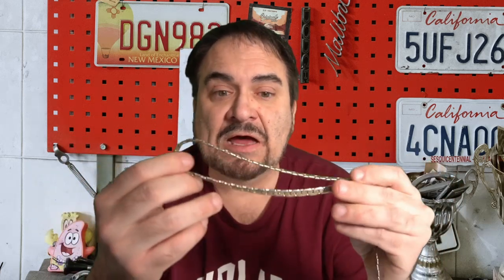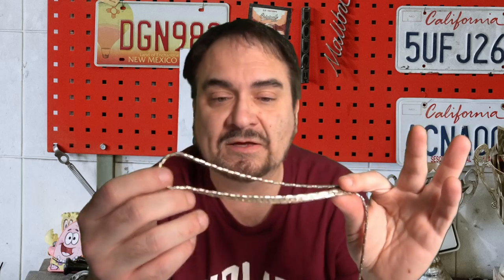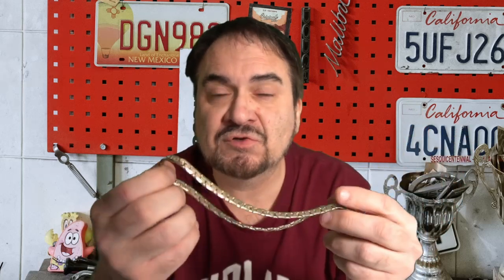One other thing you can check out to find out if it is gold without taking it in somewhere is to take a little torch to it — a little butane torch or a blowtorch if you happen to have one. The first thing you notice if you blowtorch a bracelet or a necklace: if it's not gold, it turns silver real quick — not even like silver metal, but just silver in color — and all the gold just vanishes.